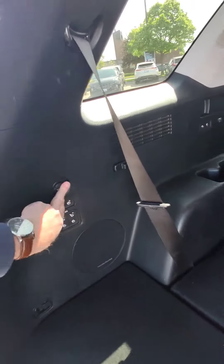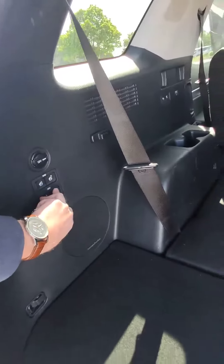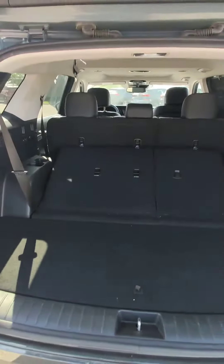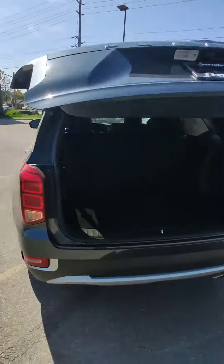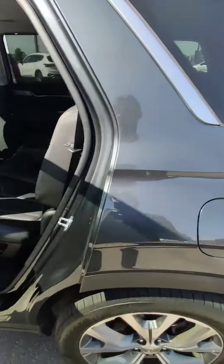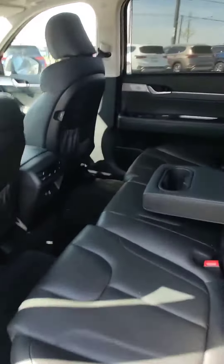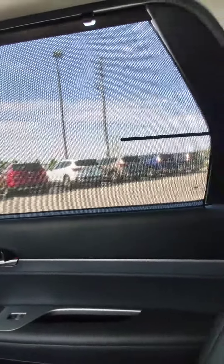You can charge devices here — USB-A on both sides. If you need the third row, you just press two buttons and it goes up automatically. In the second row you have heated seats on both sides.